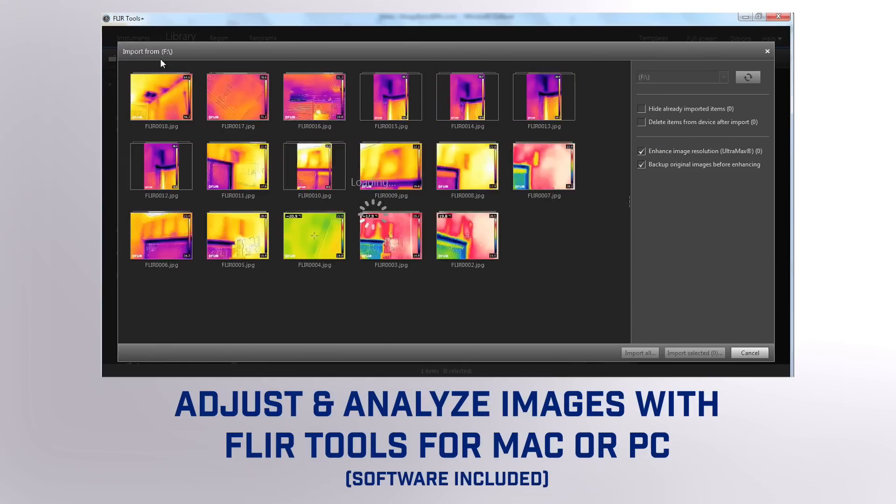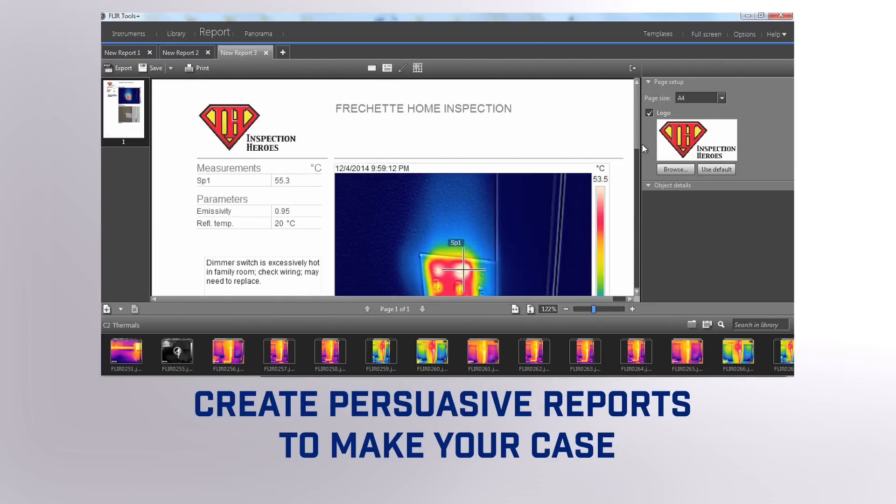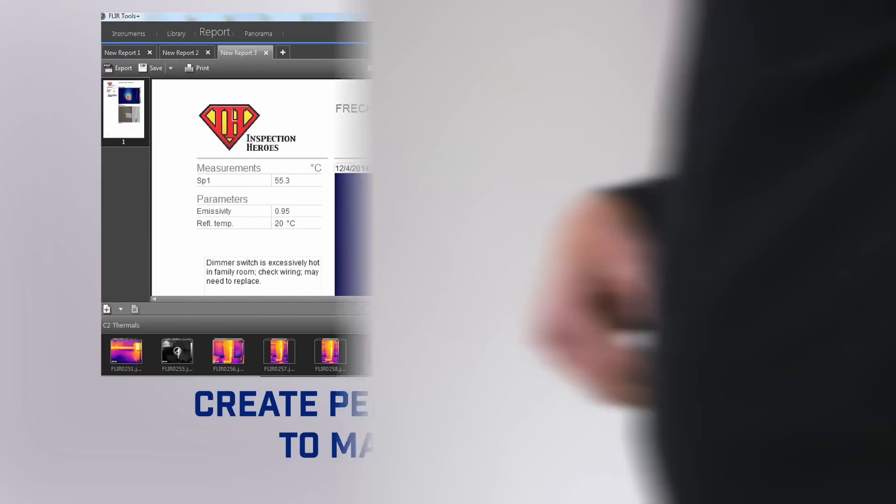The thermal images are fully radiometric JPEGs which means that you can share these JPEGs with anyone, and with the FLIR tools software you can go in and actually analyze each and every pixel temperature data.